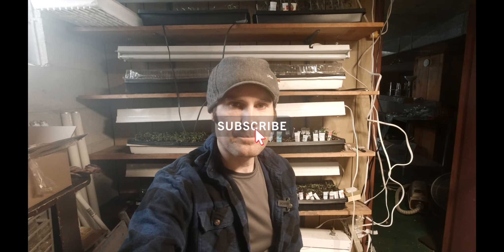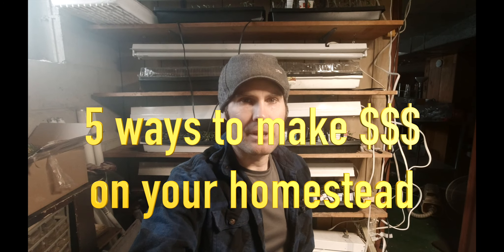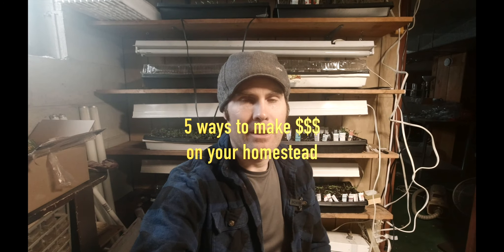Today I want to talk about ways you can make money on your homestead. I've seen a lot of people asking how to make money on a homestead, so I'm going to give you five ways that we make money here on our homestead. This is going to depend on your context and the size of your property, which land you have and which options you want to pursue.